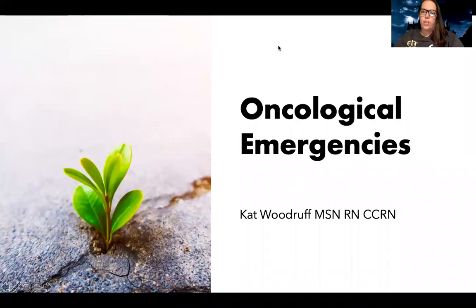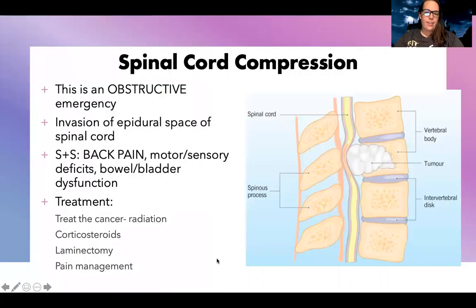Let's talk about oncological emergencies. There's a variety of complications, so I'm going to break each one down.